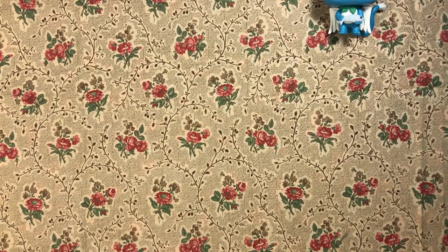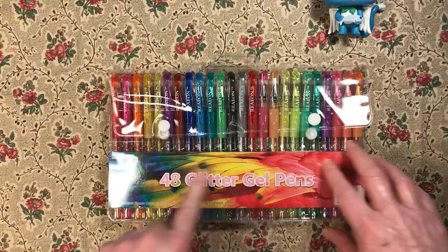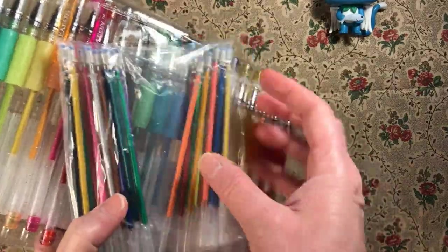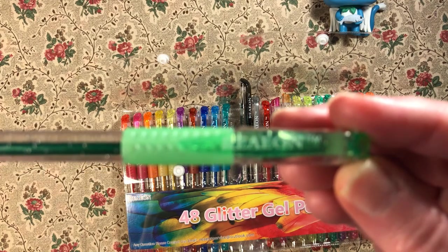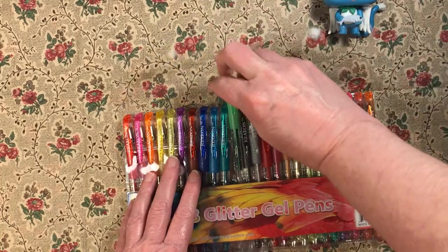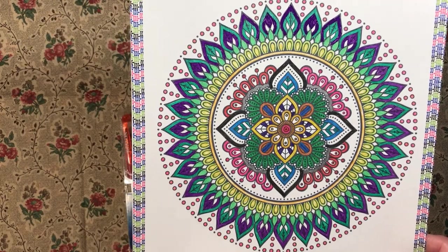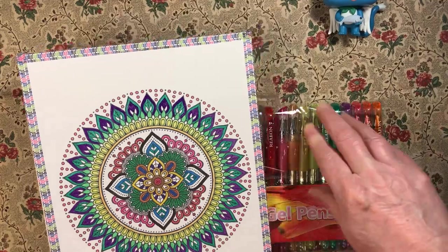The other one I bought, also on a lightning deal, are these Rayon gel pens. It says 48, but there are actually just 24 gel pens and the refills that they came with. I used those on this mandala and they worked out pretty well — I was pretty happy with them. Plus I like the fact that they came with a refill so that when these run out, I'll have another set.